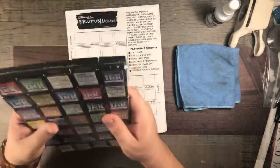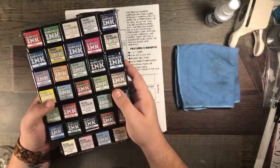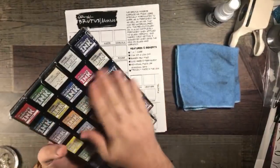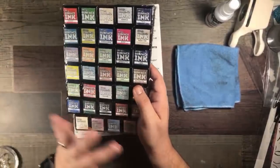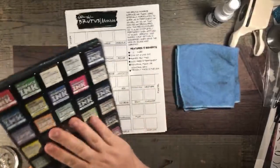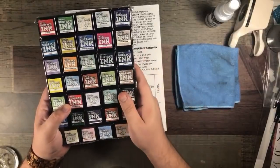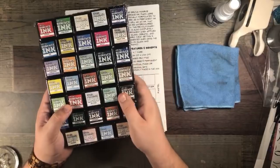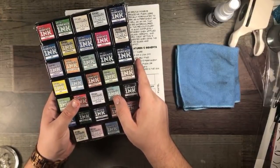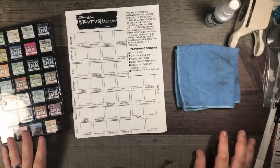The surface ink sale is happening right now. We are revamping the surface inks — changing the packaging a little bit and doing a couple of different things, but the ink itself is not going to change. Don't worry, we're not changing the formulation. We have an overstock, and that's why it's 50% off. We've received so many emails saying please don't eliminate the ink — we're not, it's just going on sale.